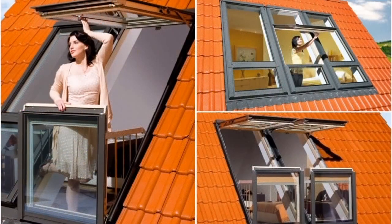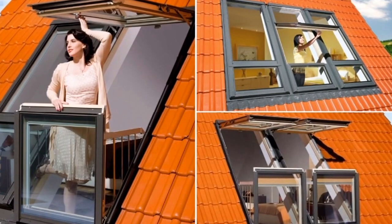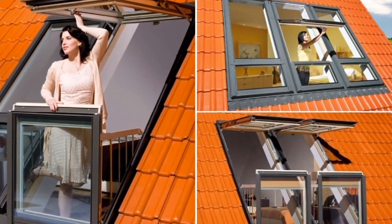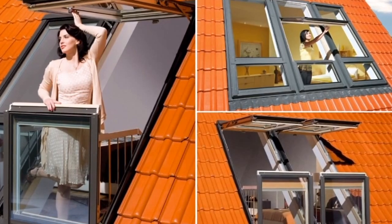Number 10: A window balcony. The special design of these rooftop windows allows them to turn into a small balcony in just a few moments.